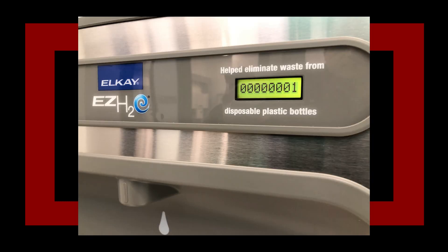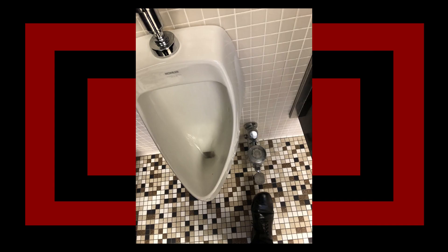I saved the first disposable plastic bottle from this dispenser — helped eliminate waste from one disposable plastic bottle. Heck yes, doing your part. This urinal has a foot pedal for flushing — that's kind of convenient, at least I don't have to touch that nasty handle. I feel like more bathrooms should adopt this style of thinking. Let me use my already nasty shoe instead of these hands that will get more germs on it.